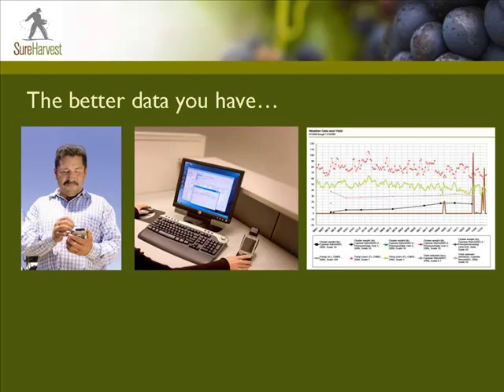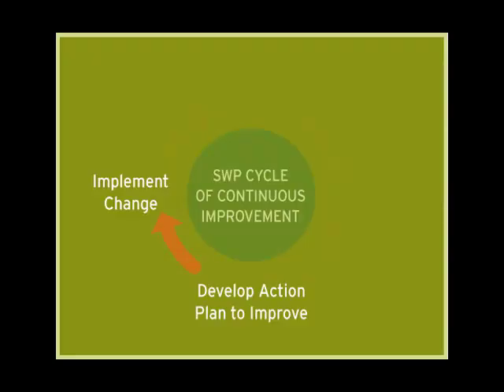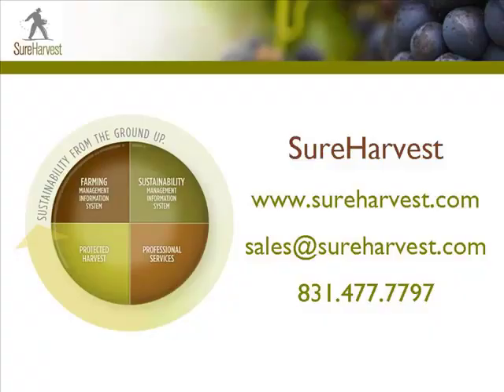Because the better data you have, the better decisions you can make to close the loop on continuous improvement. To learn more about how Sure Harvest Farming MIS can help you continuously improve along the sustainability continuum, give us a call or send an email. We'd be happy to schedule an online demonstration of our software.